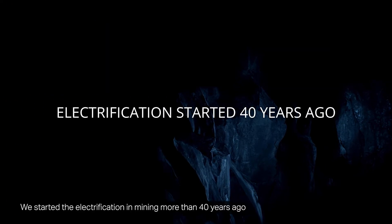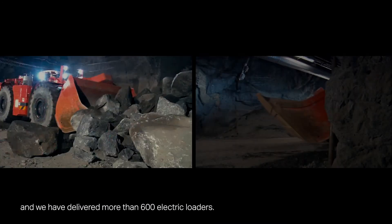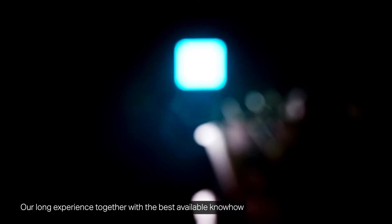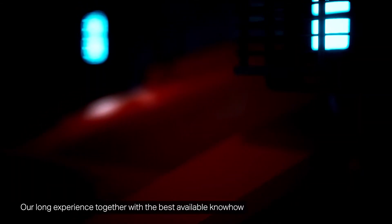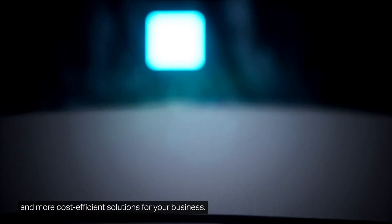We started electrification and mining more than 40 years ago and have delivered more than 600 electric loaders. Our long experience together with the best available know-how keeps us developing even more sustainable, more productive, and more cost-efficient solutions for your business.